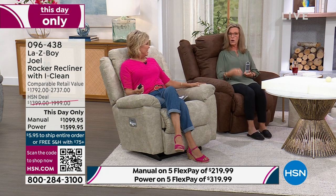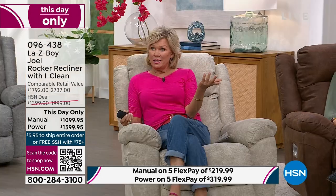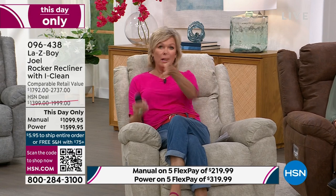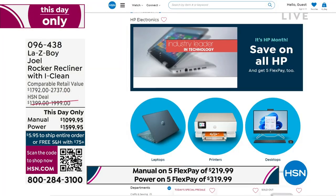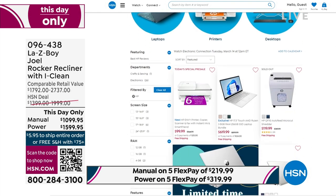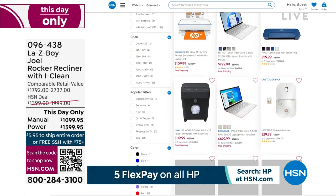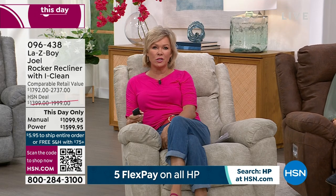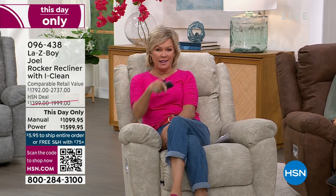You can lock in your favorite sitting and rocking position and also lock in your favorite reclining position — all the options for each user. Sometimes you'll sit in your recliner to work on a laptop. By the way, it's HP month at HSN — laptops, printers, copiers, scanners, and more. Or maybe you're just taking a load off, de-stressing in the evening — La-Z-Boy has options for you at this day-only price.